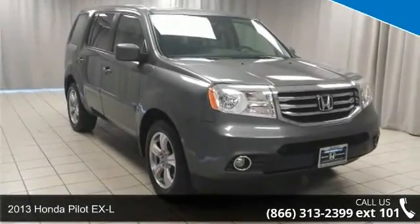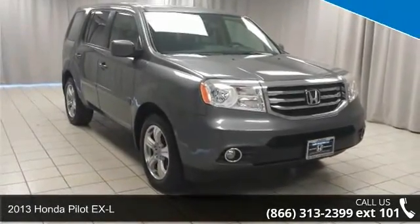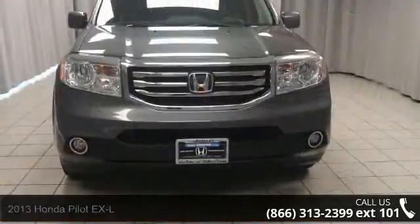Arrive in style with this 2013 Honda Pilot XL. If you are looking for an automobile with great features, look no further.